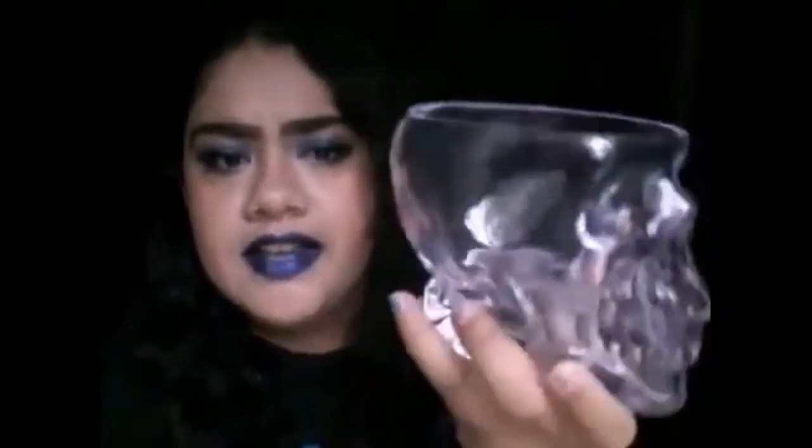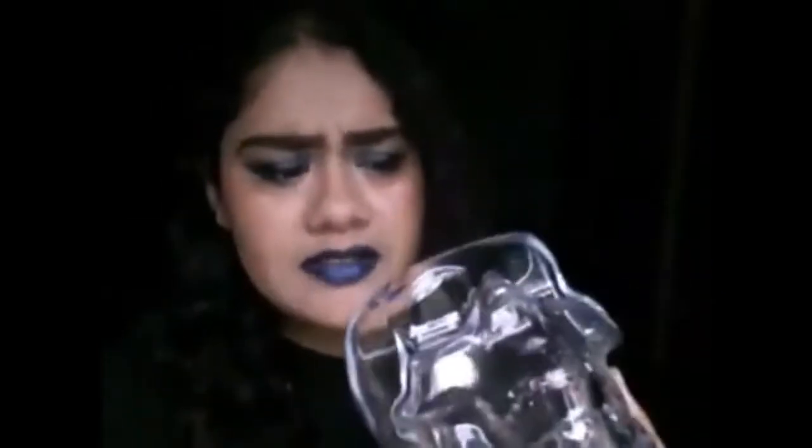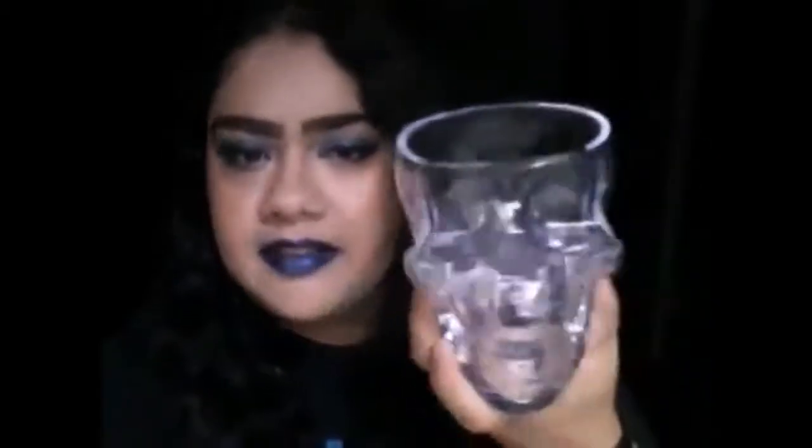The next thing that I got is this clear skeleton skull bowl — it's more like a candy bowl, but I'm basically going to use it for something else like putting makeup stuff in it. They had different colors: the clear one, a black and purple ombre, a blue and green ombre, and an orange and red one. I obviously needed the clear one.